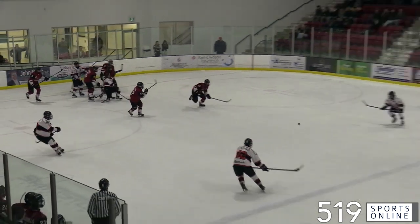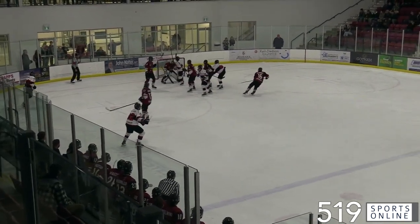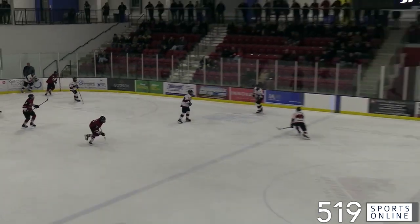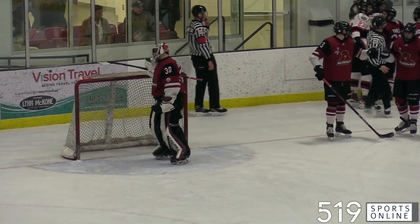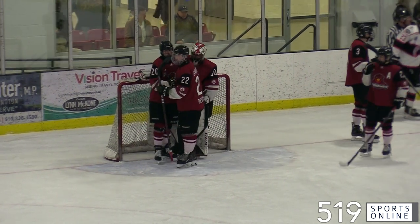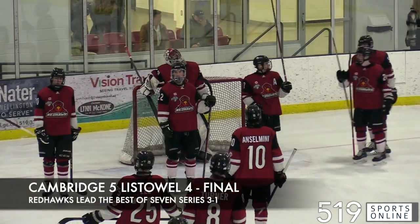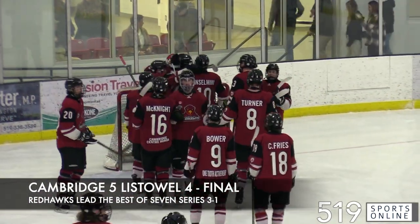Final minute of the third and it's the Cyclones with an empty net and an extra attacker looking to complete the comeback. Joseph Mara gets in the shooting lane, deflects the shot wide, and the Redhawks shut down the Cyclones. A big second period from the Redhawks with four goals proves to be enough tonight as they hold on and take game four by a final score of 5-4 on Thursday night. The Redhawks move to game point, now leading the series three to one. Game five is on Saturday at the Galt Arena Gardens.